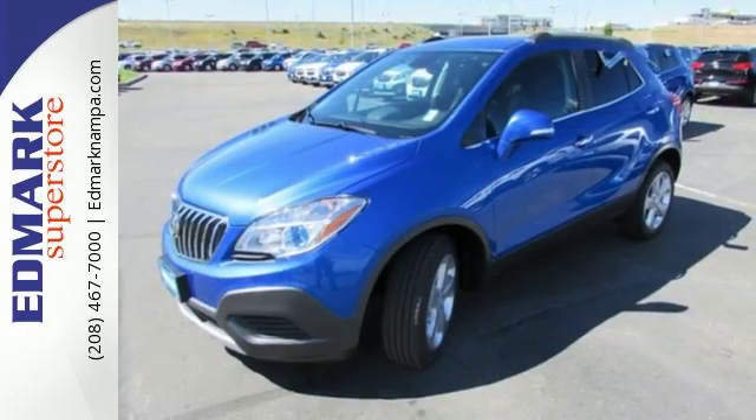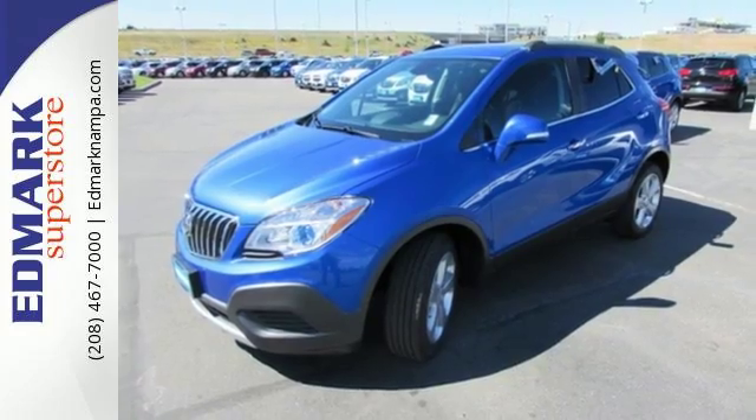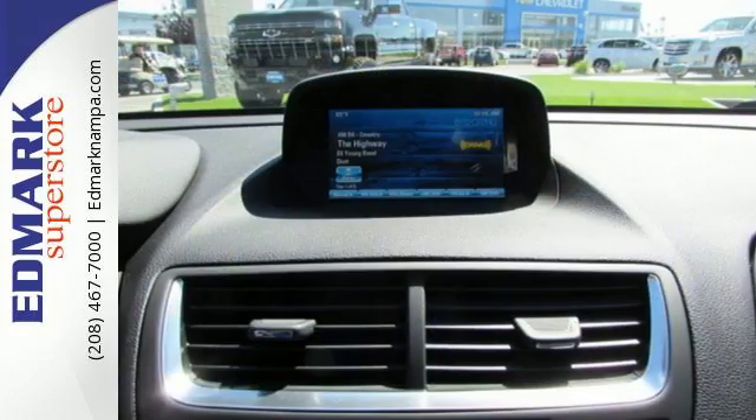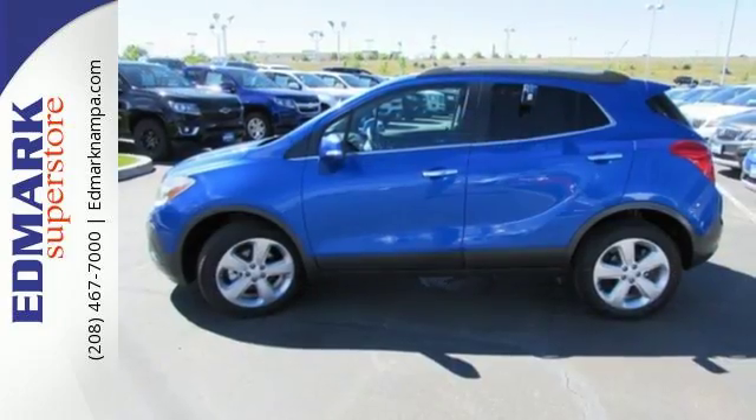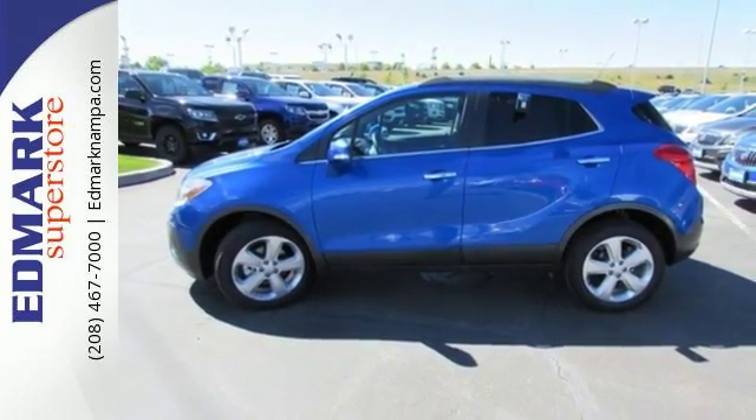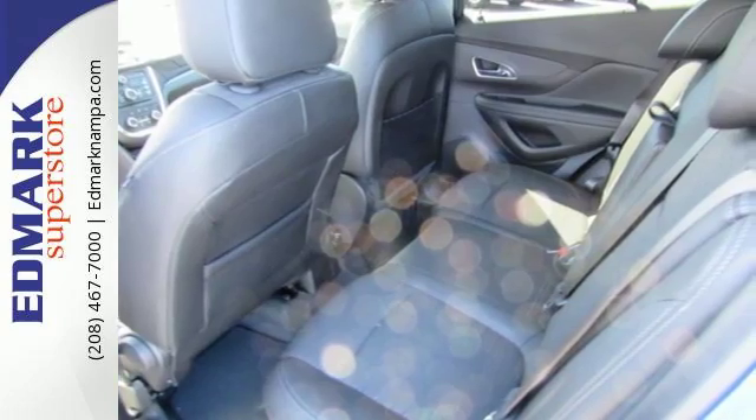Use your voice to control Buick IntelliLink and stay connected with great signal quality using OnStar with 4G LTE Wi-Fi. You'll appreciate safety features like Stabilitrac and 10 airbags, and the ability to see objects while in reverse with a rear view camera.